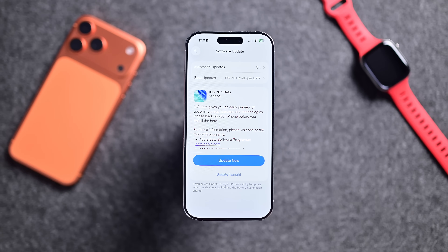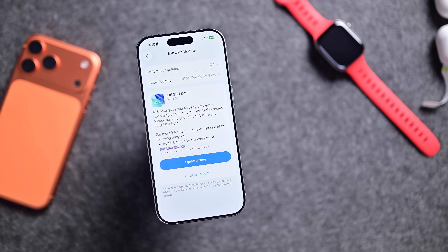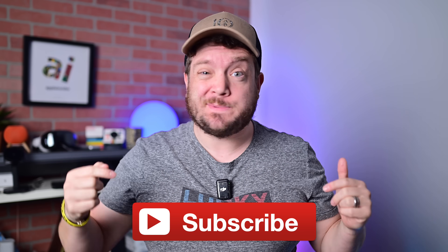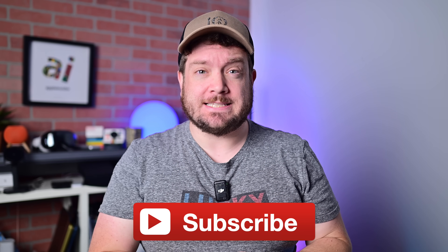Here is everything new in iOS 26.1 Developer Beta 1. If you want to keep up to date with the latest Apple news and reviews, hit that subscribe button. Let's get into this.